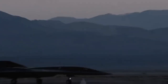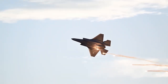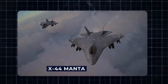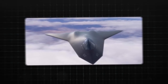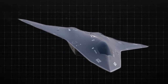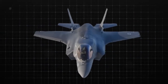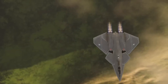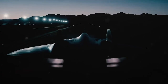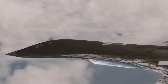The X-44 Manta, also known as the multi-axis no-tail aircraft, is an experimental stealth fighter jet developed by the United States. Unlike any other fighter jet in service, the X-44 is designed to operate without traditional vertical tail fins, making it more stealthy and maneuverable than anything before it. The idea behind the X-44 Manta was conceived as part of the US military's constant push to advance air combat capabilities. With rapid advancements in anti-air systems, the US needed an aircraft that could evade detection better than anything else in the skies — and they found their answer in the X-44.